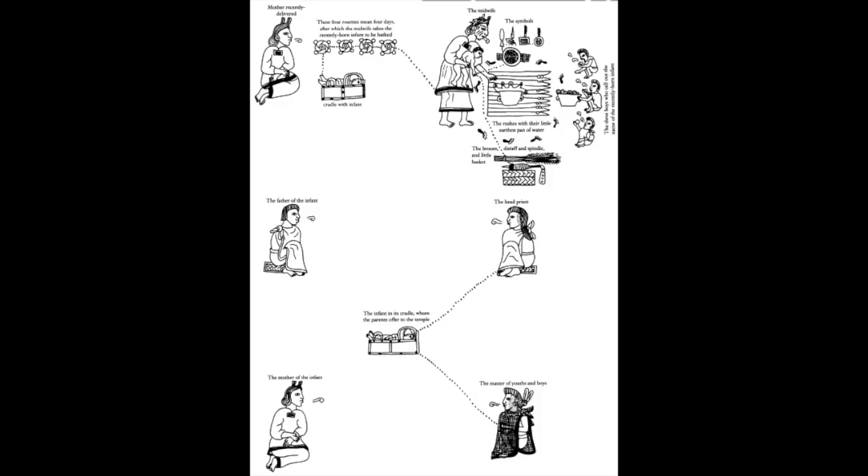Now we look at the birth of the child in the second daily life page. It starts with the mother delivering the baby. Next, you can see the four rosettes, which means the mother waited four days before bathing the child. The next image is the mother about to give the child a bath, and the three bath boys will call out the name of the baby. The next image down is the head priest with the father and the child, where they are offering him to the temple. Finally, the child will go to the master of the youth and boys if the parents thought the child will be a part of the military.